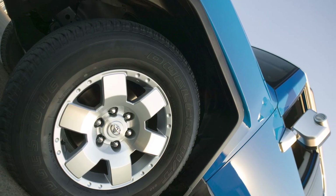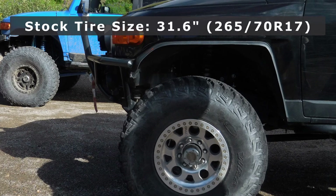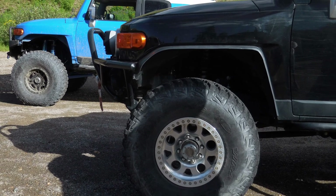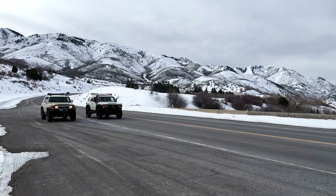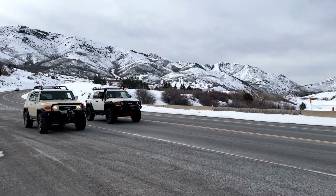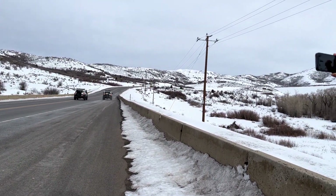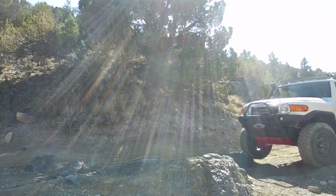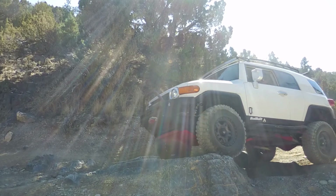Those factory ratios are perfectly fine for the stock 31.6-inch tires, but once you move up to larger tires, you're effectively raising your gear ratio, which puts more strain on the engine and makes the FJ feel sluggish. Think of it like riding a mountain bike in high gear — it takes way more effort to get moving. Same thing happens when you go to 35s or 37s without a gear swap.